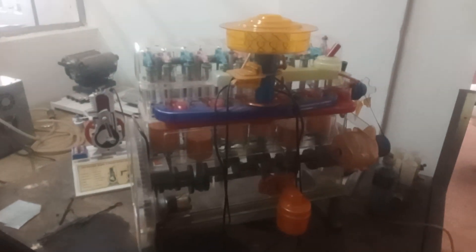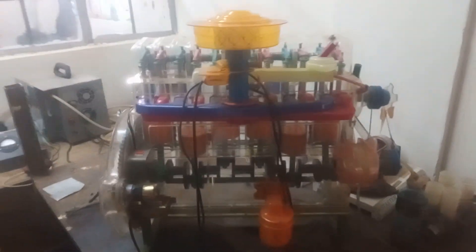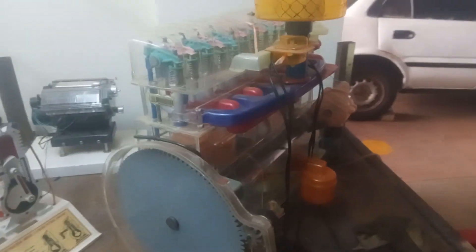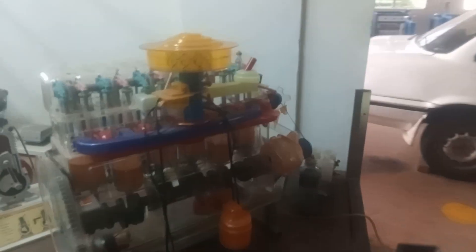As you can see, here is an engine model — this is a six inline engine model, meaning it has one, two, three, four, five, and six pistons. It has six cylinders. This is where a beginner commences from the model before he comes to touch things in the real world. That is what we call technology — it exposes you to models and prototypes before coming to touch the real things.